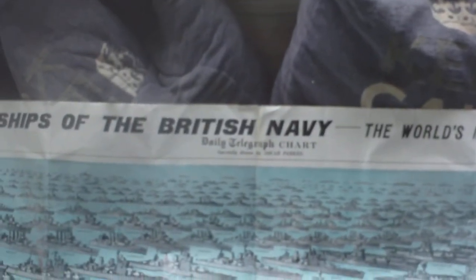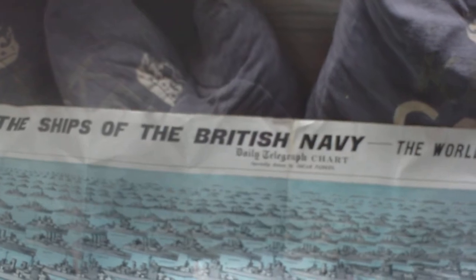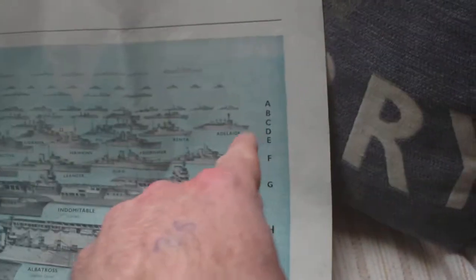So we have this really huge fold out — all the ships of the British Navy, the world's most formidable fleet, Daily Telegraph chart, especially drawn by Oscar Parks, circa 1938, given the ships that are on it. It's all kind of alphabetically down the edge here: A, B, C, D, E, F, G, and it's kind of alphabetically in sort of lines.